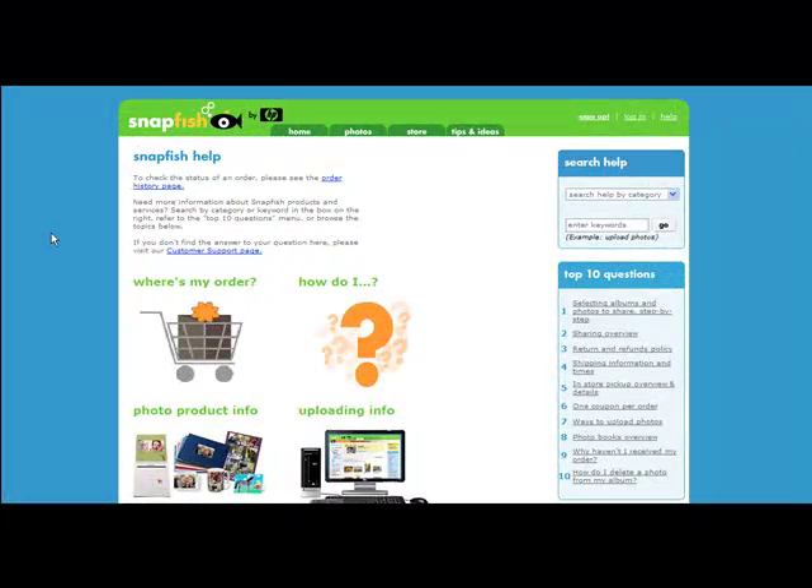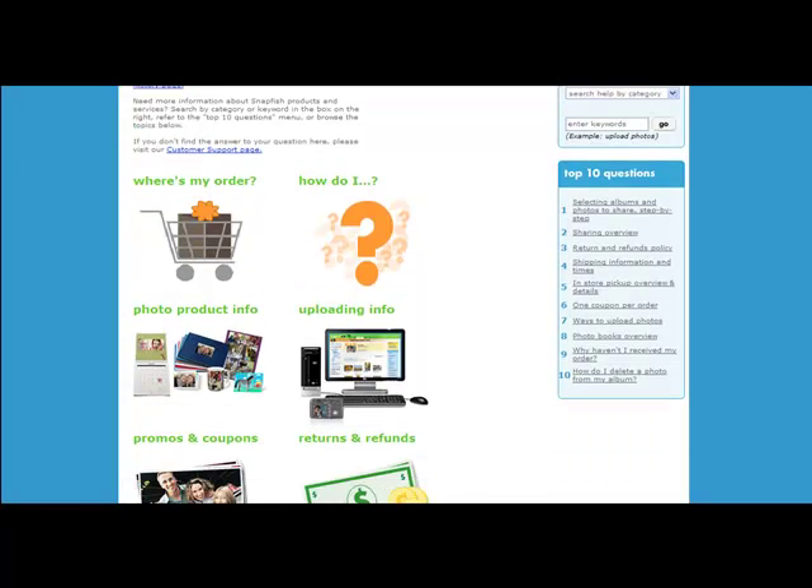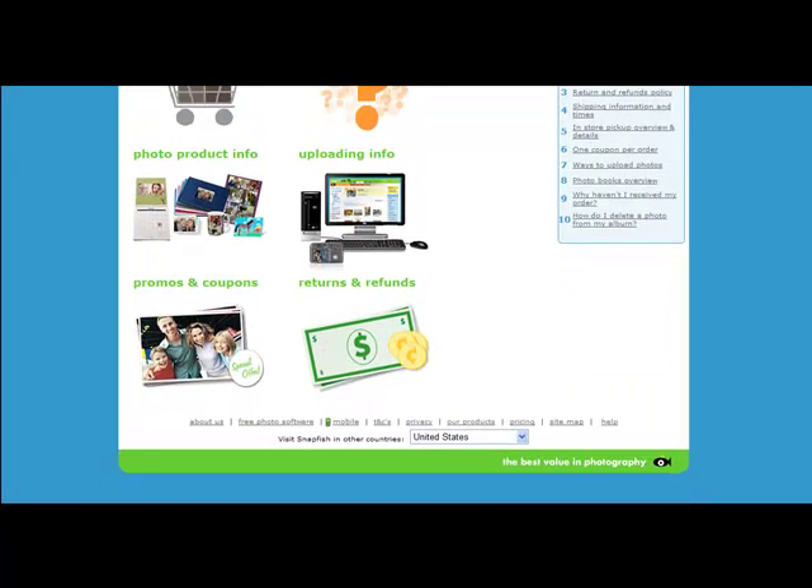Our final site today was also one of the first customer portal sites to be launched and remains one of the most interesting uses of the capabilities that we provide. Snapfish is a division of HP and provides digital image printing, storage and sharing services. The first thing to mention about their customer portal pages is the very distinctive look and feel. The second is the use of the home page to start the customer journey, a common theme through all of our showcase examples. In Snapfish's case, they also support graphical references to key search categories, again a choice shared by several other showcase sites that we've looked at today.